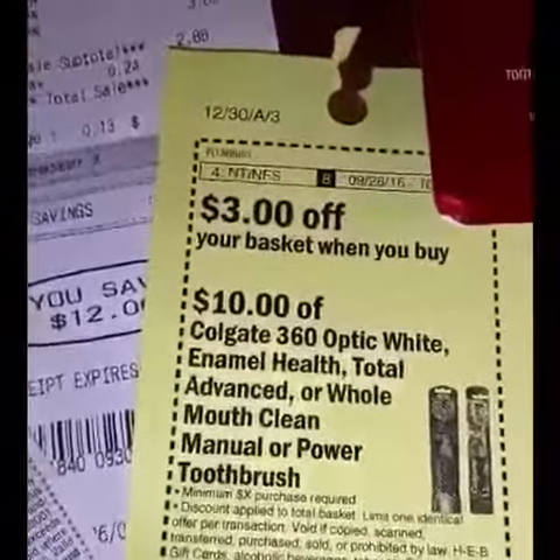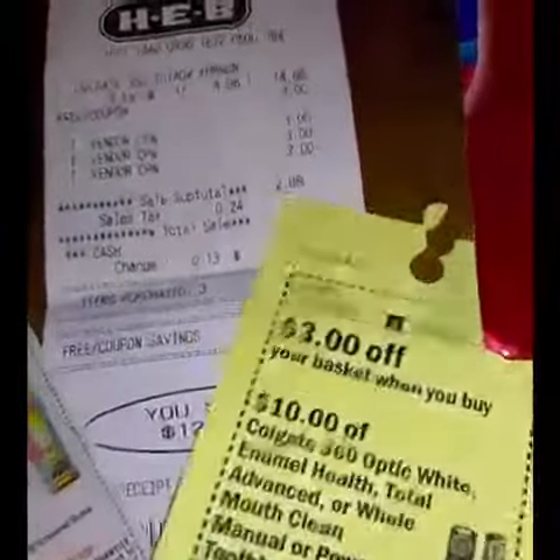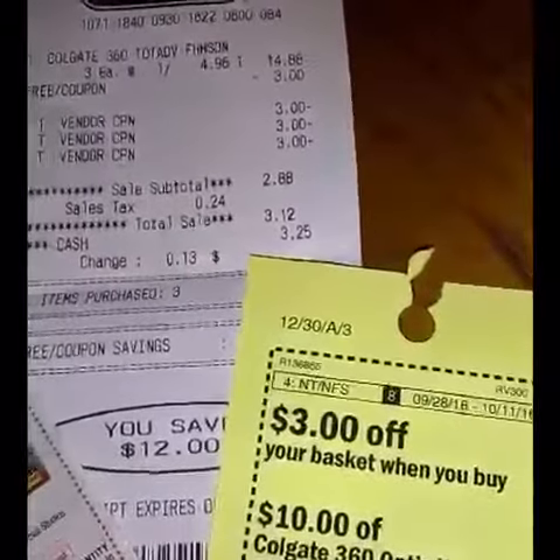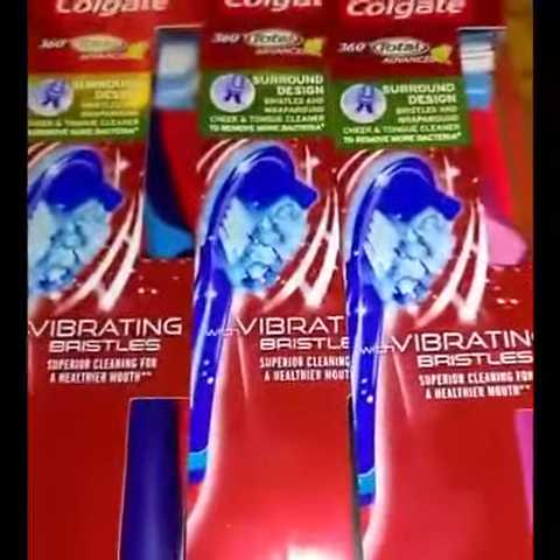So it is the 360 Total Advanced — as it says here, "Total Advanced" — and my out-of-pocket, as you can see, was $2.88 as my subtotal, and with taxes $3.12. It made for an awesome deal on power toothbrushes.